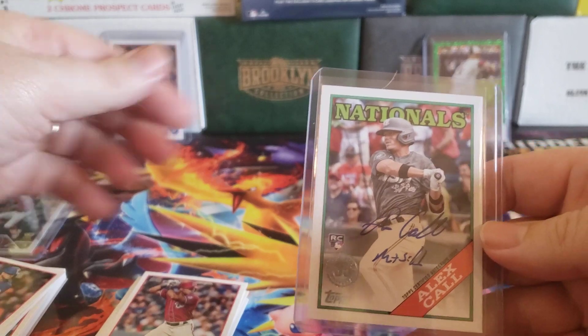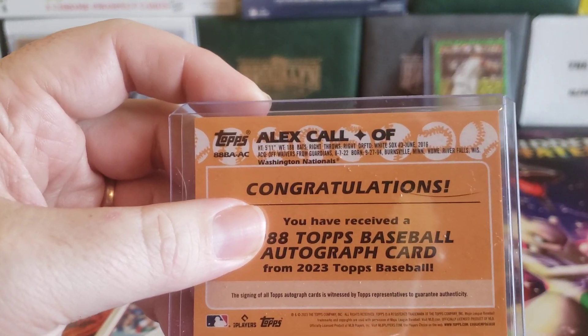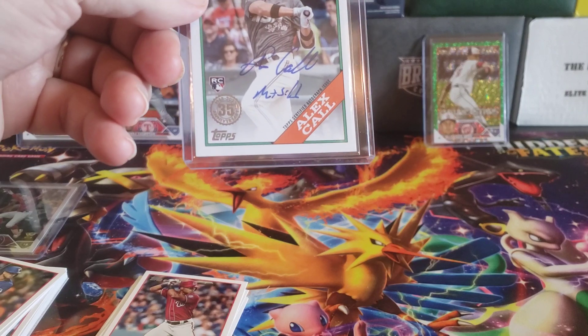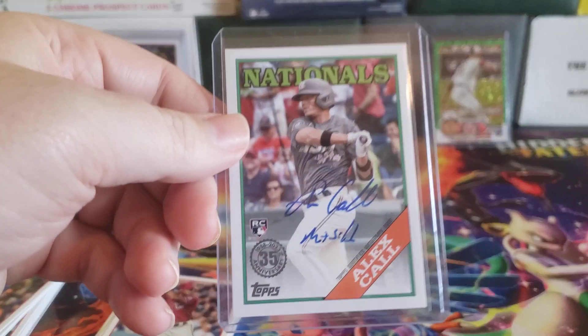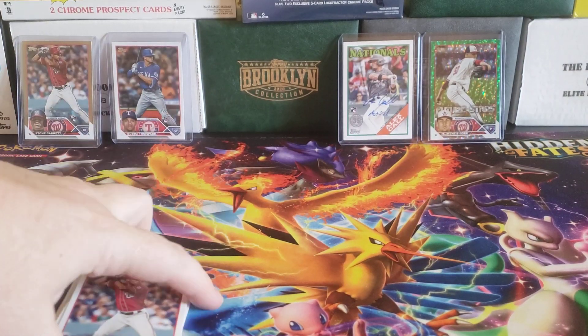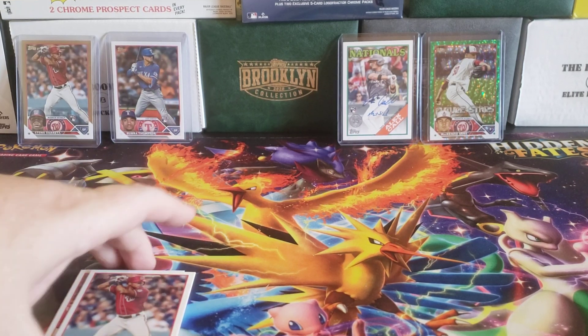And we got an auto — Alex Call. Not the best of autos, basically a 29-year-old rookie, but hey, we got an auto. I think that's Matthew 5:16. I'm going to have to go take a look for his insignia on that rookie card.